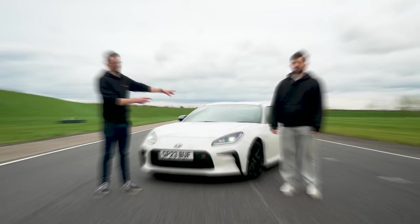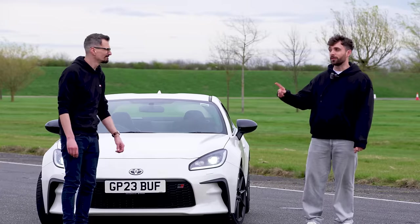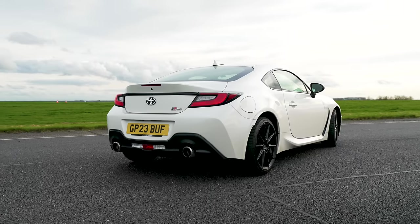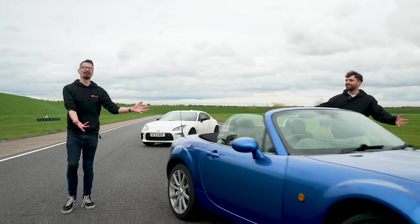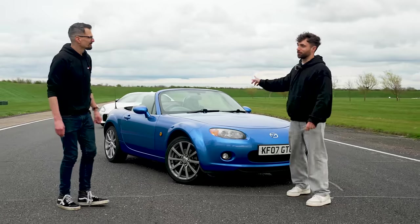This is a Toyota GR86 and I think it's about the best way to spend roughly 30 grand on a modern new performance car. But there is a problem — not everyone's got 30 grand, and if they did, this is sold out so you can't even buy it. But I think I've got an answer. Walk with me.